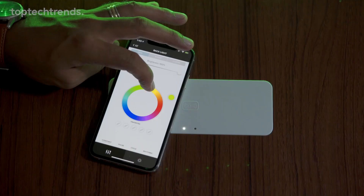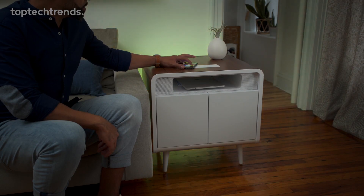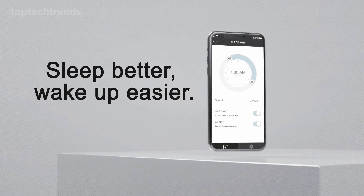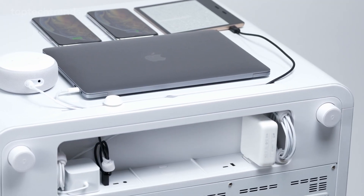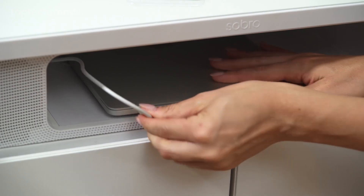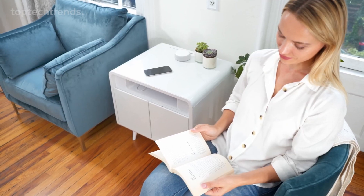There's even a white noise generator to ensure your dreams are undisturbed. All of this is just a tap away on the Sobro app, where you can control the lighting, the music, and even set an intelligent alarm clock to start your day right. It even has outlets at the back, ready for your laptops, two smartphones, and wireless devices, making it the ultimate bedside companion.